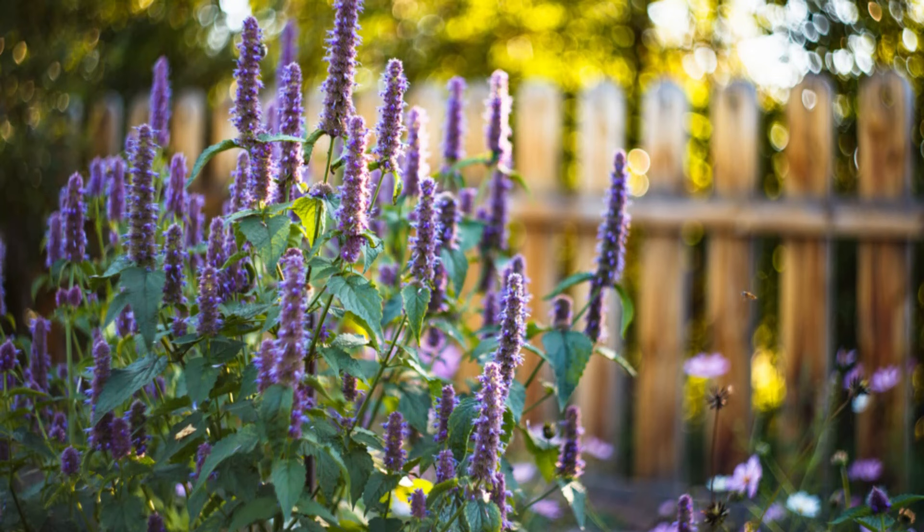Number 27: Giant Hyssops. Boasting pink, blue, white, or orange flowers, Agastache is a drought-loving plant. It attracts hummingbirds, butterflies, and other pollinators.